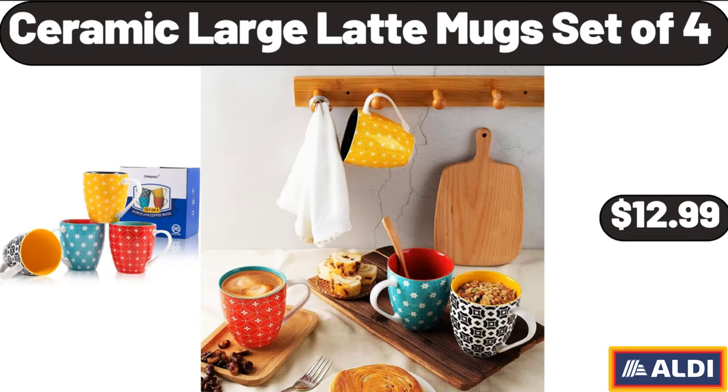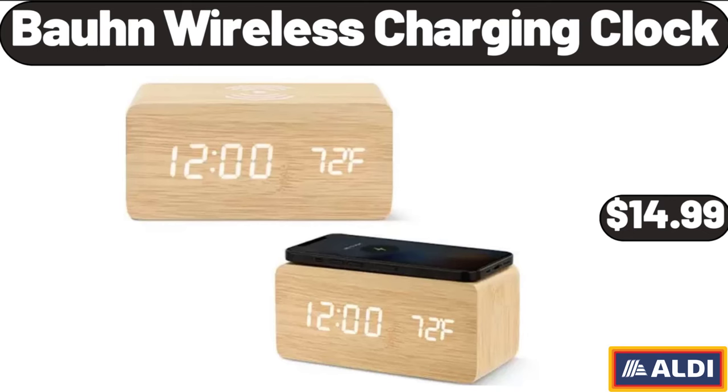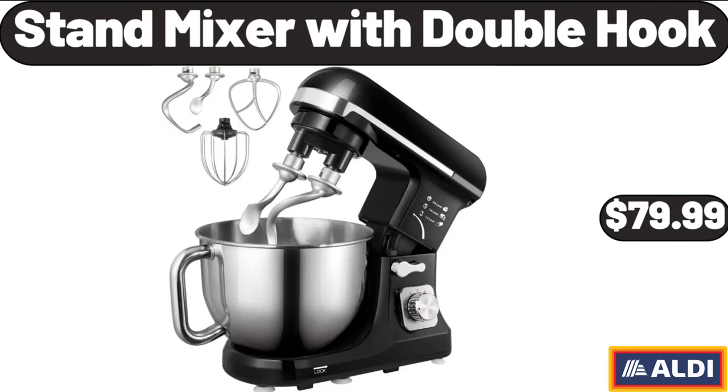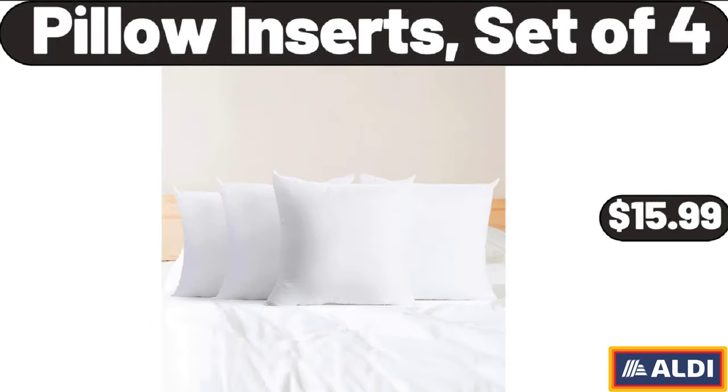Ceramic Large Latte Mug Set of 4, $12.99. Bon Wireless Charging Clock, $14.99. Pot Rack Hanging, $36.99. Stand Mixer with Double Hook, $79.99.